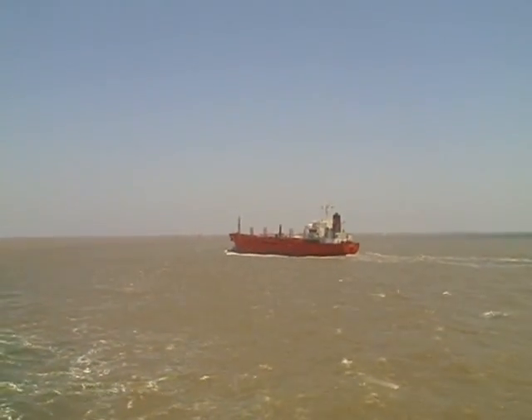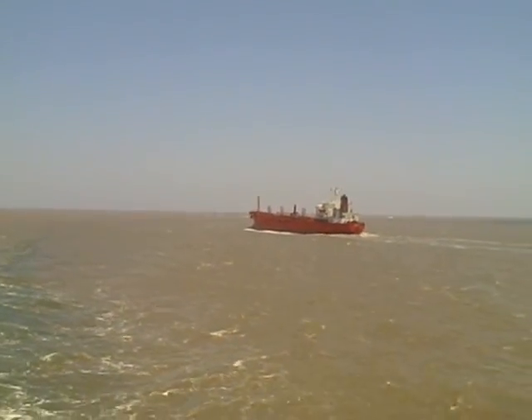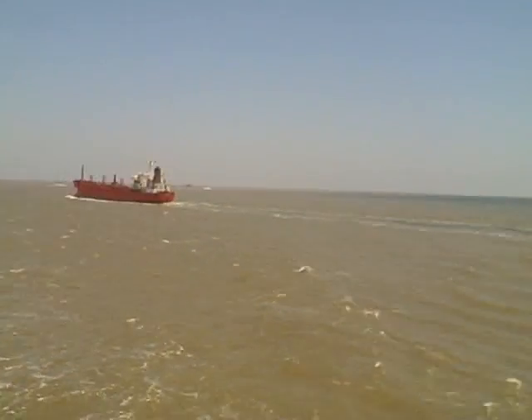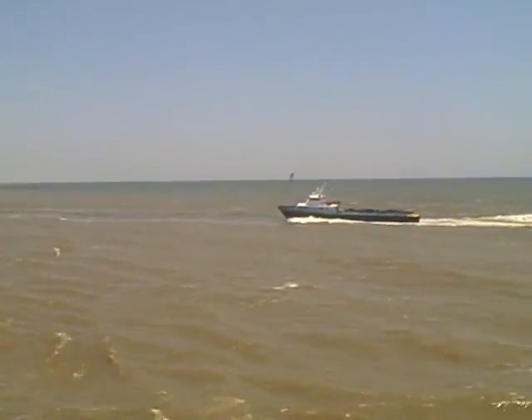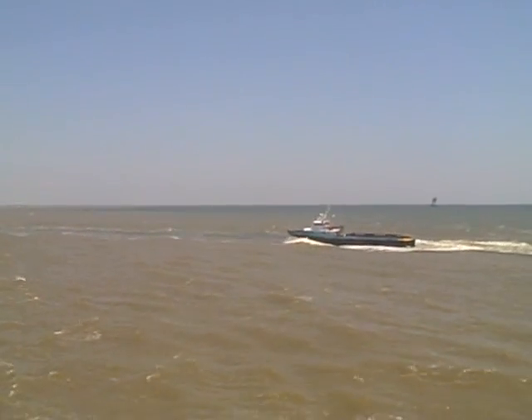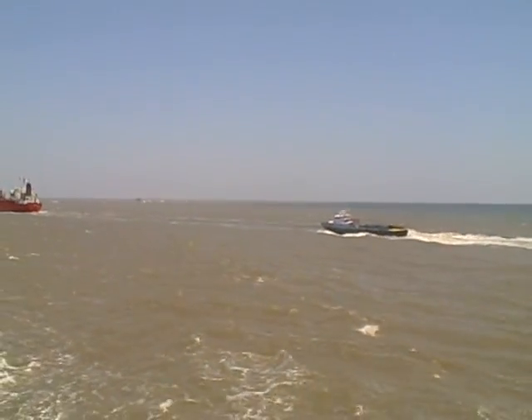This guy here, he's about to make his right hand turn up into the Mississippi. There's a pipe boat — I call them pipe boats, now they call them crew boats. They bring out men, materials. Used to bring out just pipe when they were digging out here.